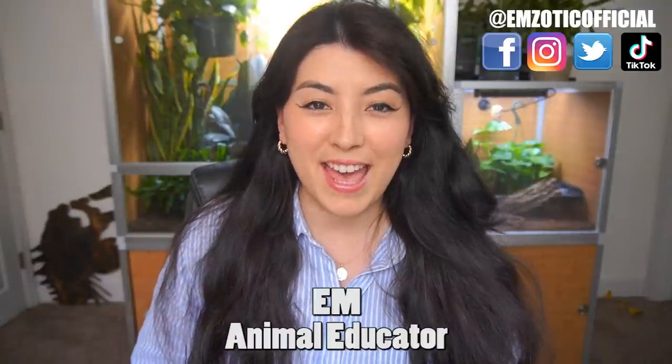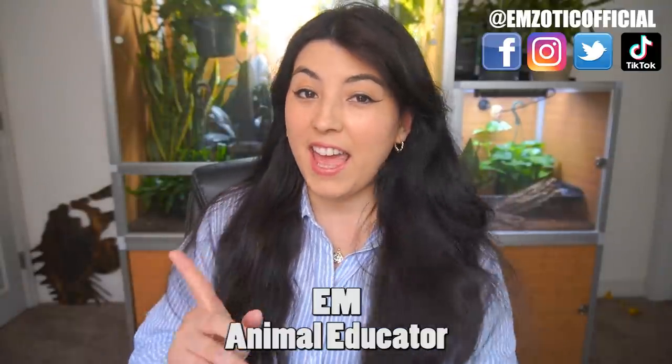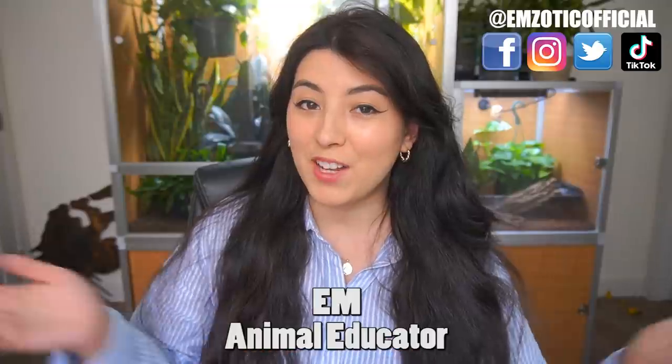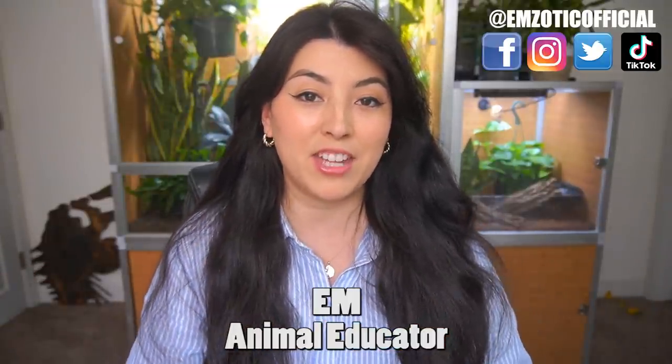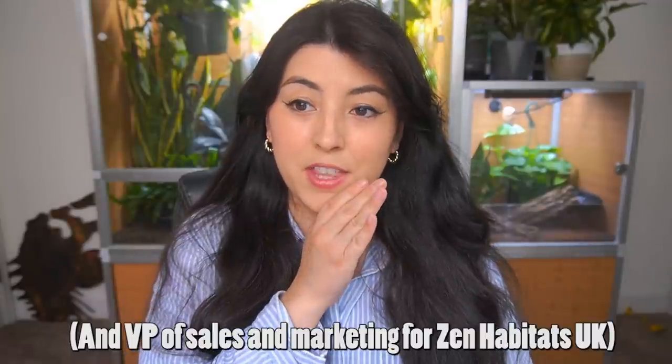Hey, what's up creatures? It's Em, and welcome back to my channel. If you are brand new to my channel, welcome. My name's Em, I'm a former zookeeper, and I am a digital animal educator, and vice president of sales and marketing for the UK region of Zen Habitats. But today I am going to be unboxing the most expensive gecko I have ever owned.